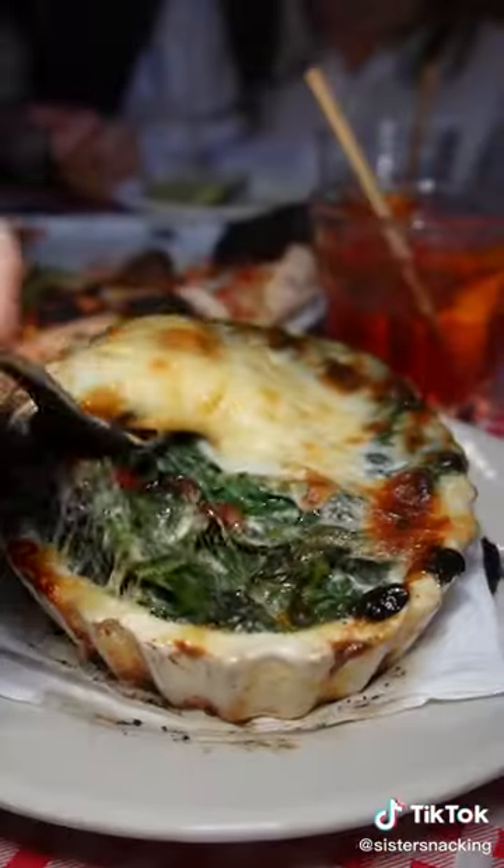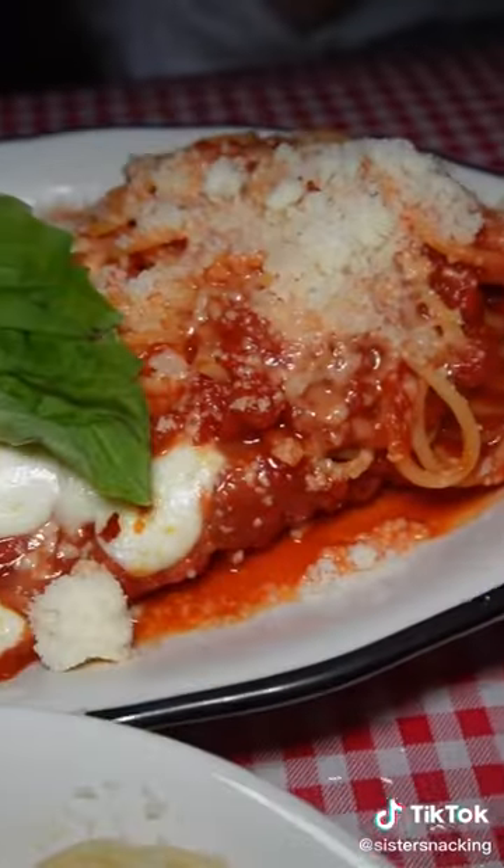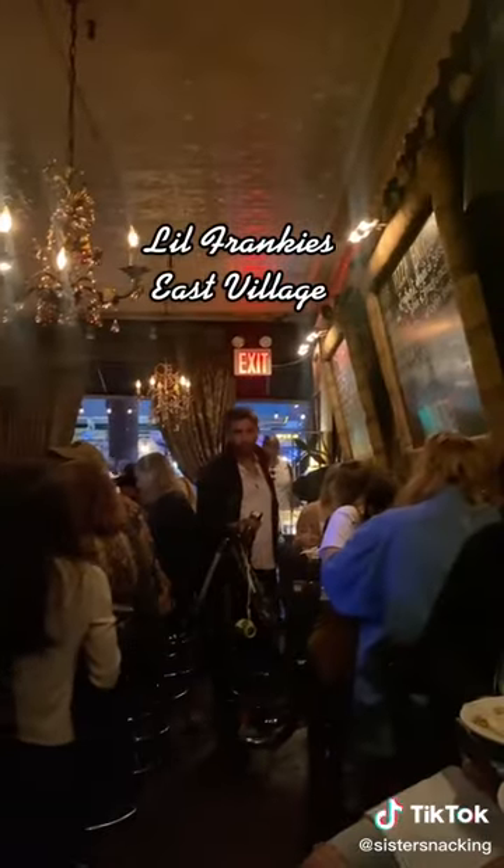They have lots of entrees to choose from, but we always find ourselves getting a chicken parm, spaghetti limone, and a rigatoni with mini meatballs and ricotta. Try Little Frankie's or one of their other spots.